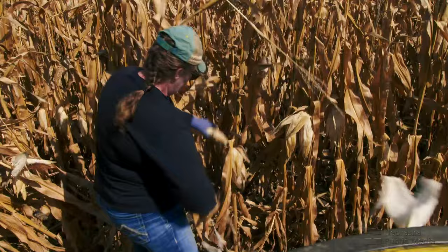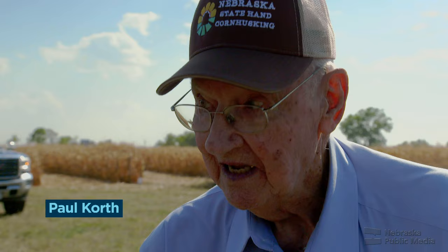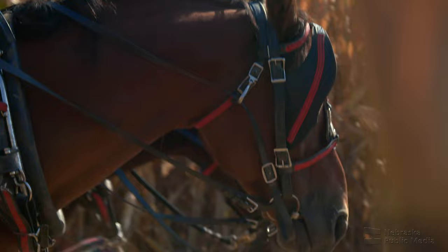The big thing was 100 bushels a day — I'd like to get 100 bushels a day. And I did it once. Only once. I was young, but I think it might have been almost dark when I went out there, and probably dark when I quit.